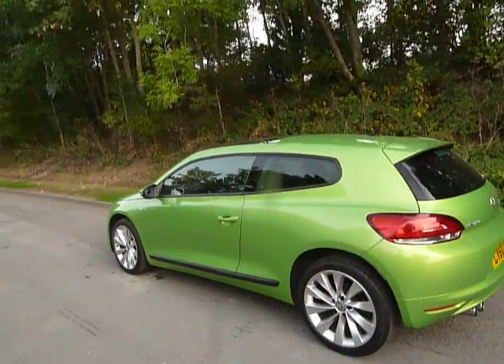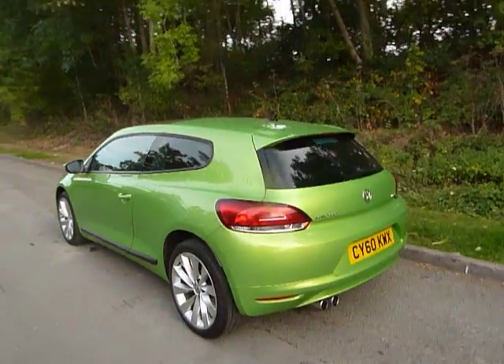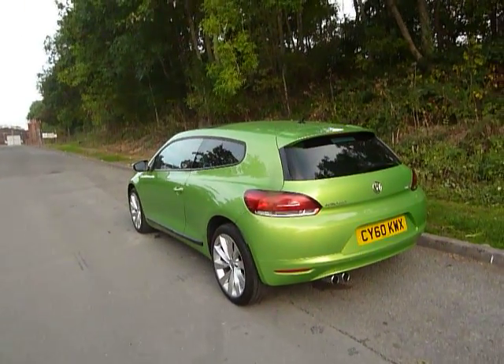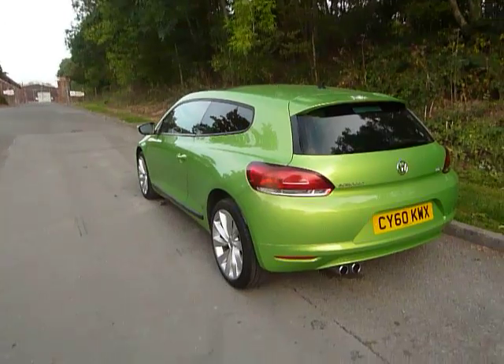Nice big alloy wheels there and privacy glass in the rear. As you can see it has a twin exhaust system, and the car itself comes with a full service history and is in absolutely immaculate condition.